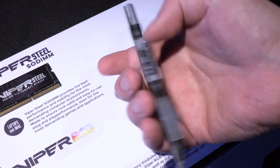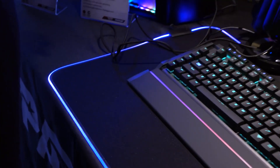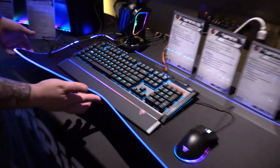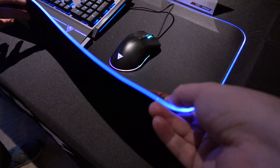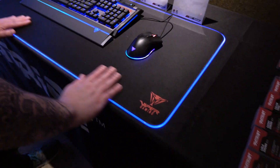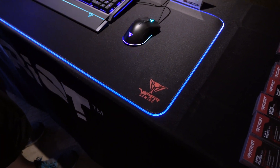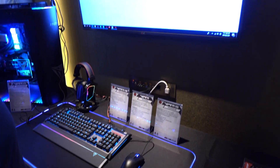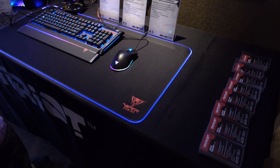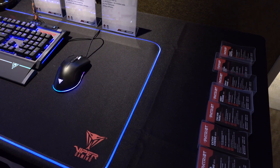This is their standard Viper RGB, which we've already seen. But check this out — we have a ginormous desk mat here, and this is an RGB desk mat about three to four millimeters thick. It can display static colors, but it can also change with music. We've got a YouTube video playing now and you can see fluctuations — it's pulsing along with the music.